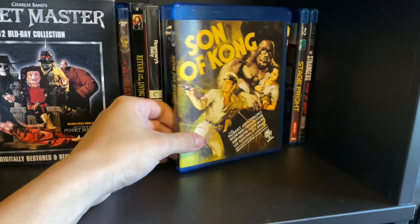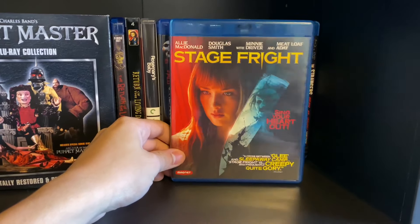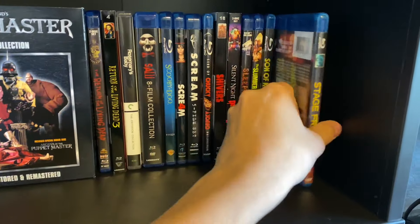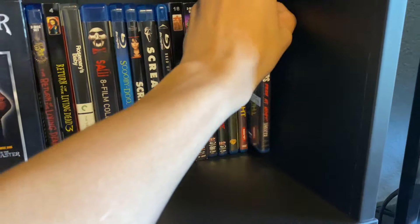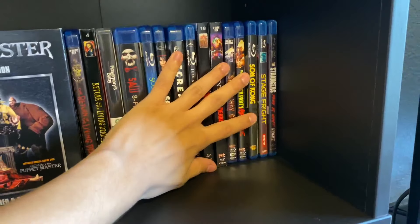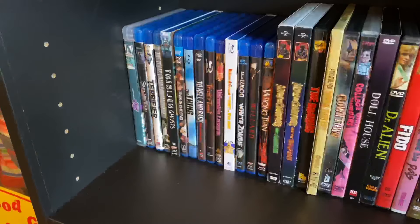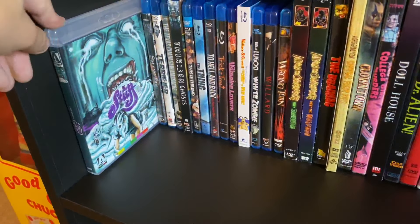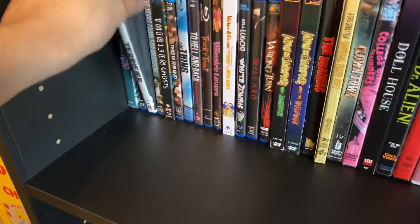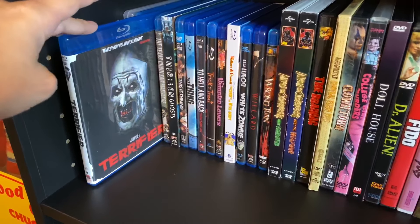Son of Kong — not exactly scary but it's a monster movie and I liked it for what it was. Stage Fright — got it for a dollar at Dollar Tree, haven't seen it or the original. The Strangers: Prey at Night — I need to get the first one; I think there might be a 4K. On to the fourth shelf: The Stuff, one of my favorites, and Sweeney Todd.